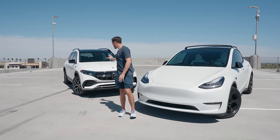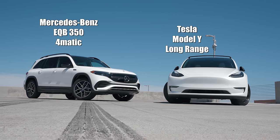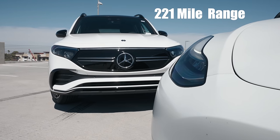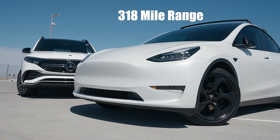Tesla Model Y Long Range vs. Mercedes-Benz EQB 350 4MATIC. Both all-wheel drive vehicles, both fully electric. The EQB has 221 miles of range. The Tesla Model Y with 20-inch wheels has 318 miles of range.